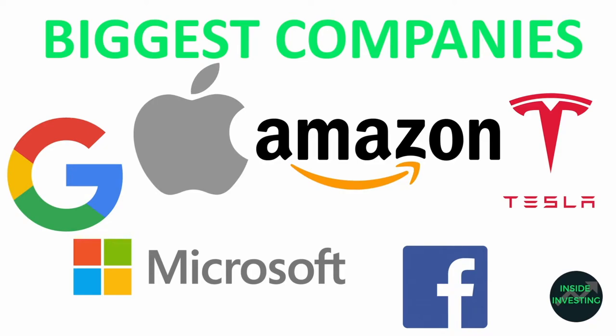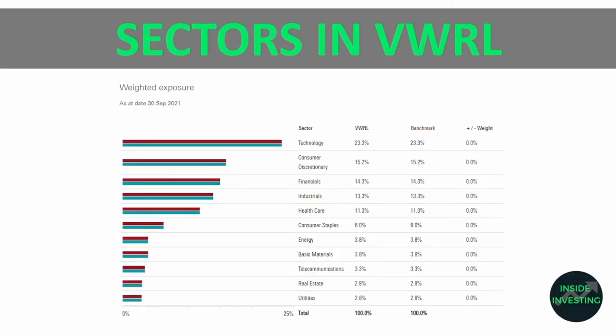We can also look at the sectors included in VWRL. Technology is at the top of the list at 23%, so there's a big focus on technology. After that we have consumer discretionary, financials, industrials, healthcare, and consumer staples.